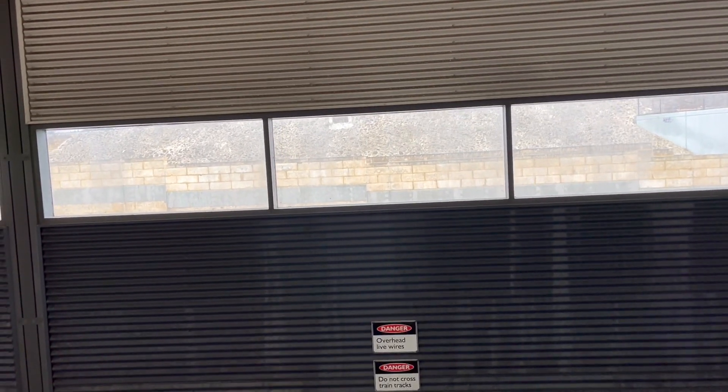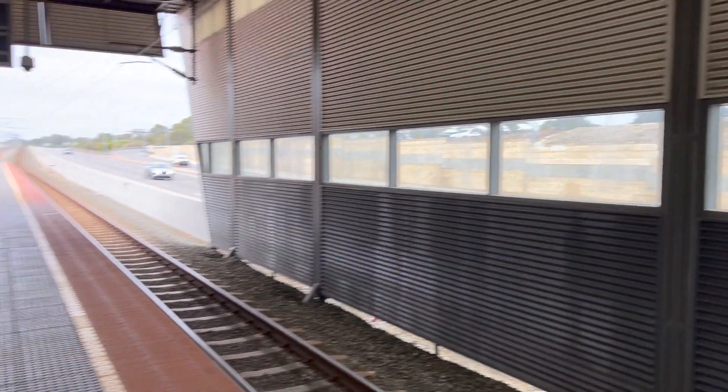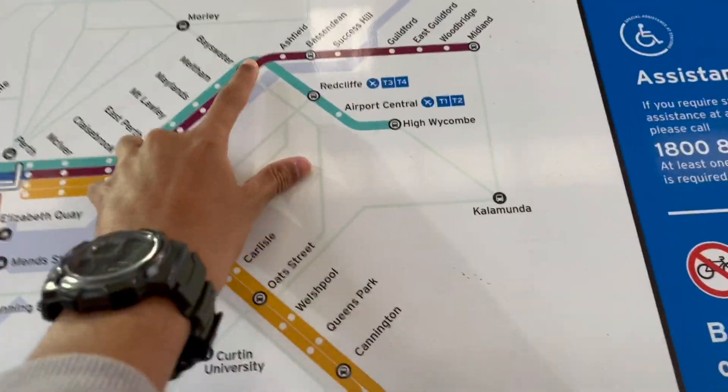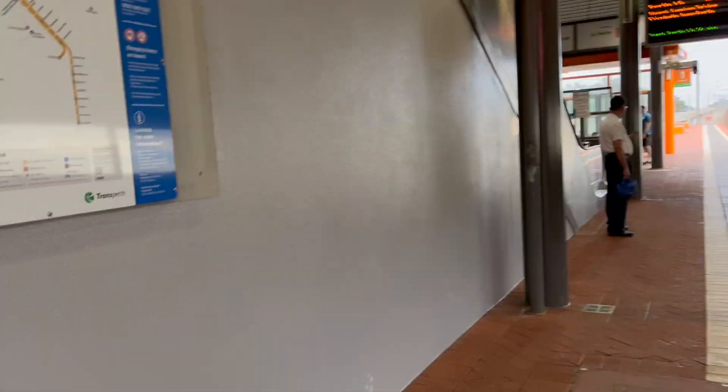Hello Transport Explorers and welcome to the first video of Perth Metronet Explorations. Today we are at Bull Creek Station but our sights are set on Bayswater Station. Bayswater Station has just finally reopened, partially reopened with only Platform 1 and 2 being opened. These will serve the Midland and Airport line for now. And here comes our train right now.